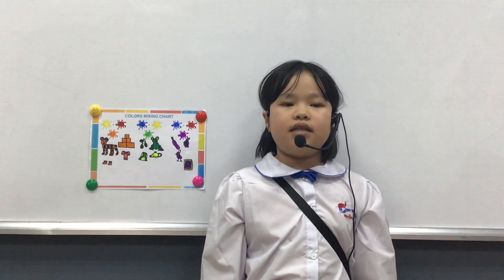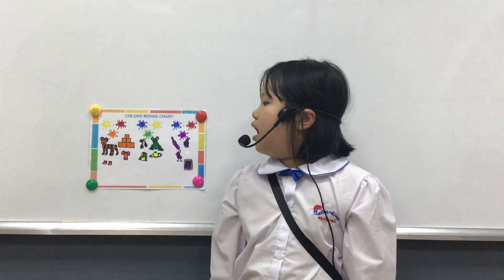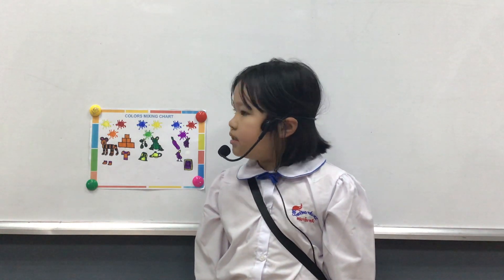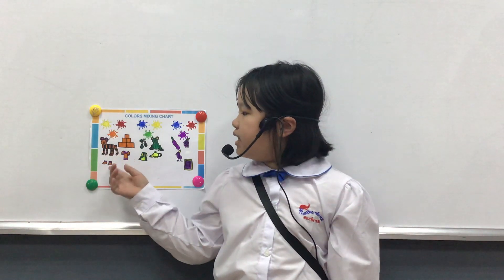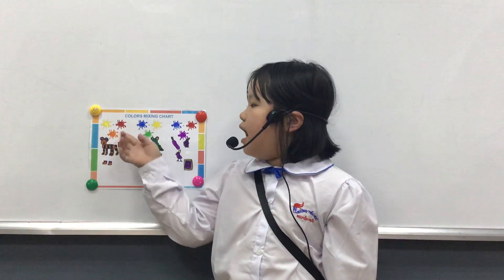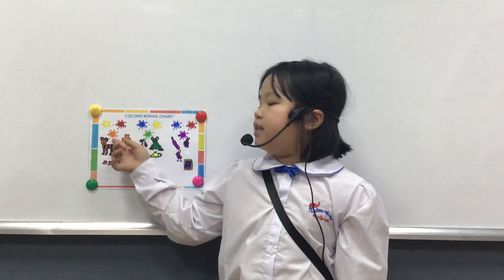This color is a secondary color. I mix yellow and red to get orange.